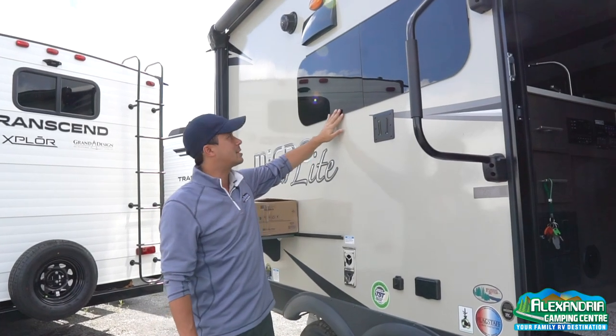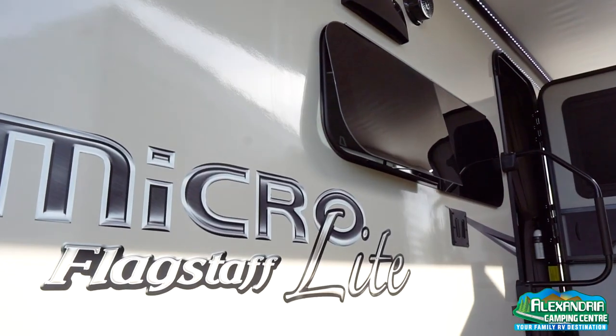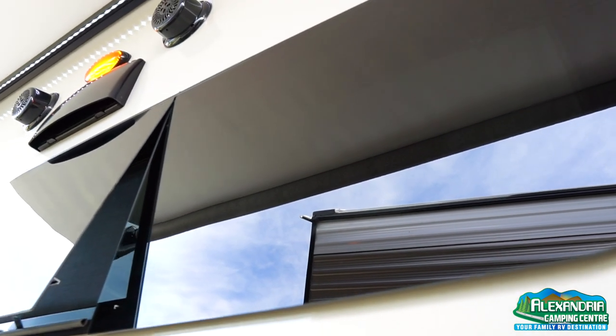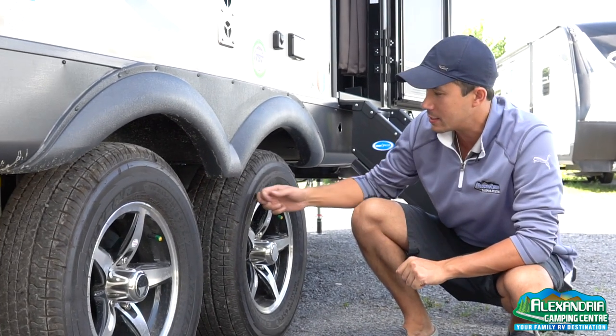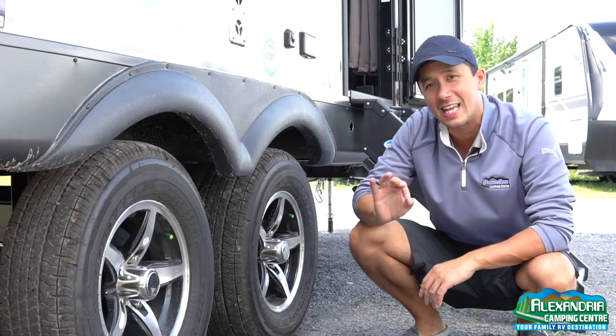Tinted frameless windows give it a nice look that a lot of the higher-end units on the marketplace today have. Deep tint protects the interiors from sun and gives you a little bit of privacy. This is a torsion axle system — an independent-style rubber ride suspension. You have Goodyear Endurance nitro-fill tires and a tire pressure monitoring system that is standard equipment.